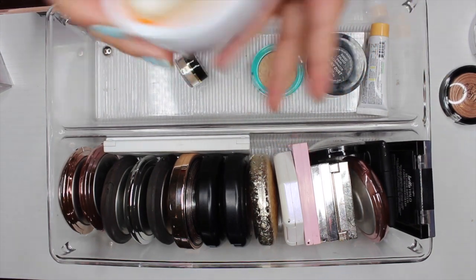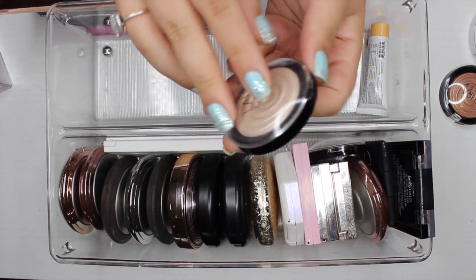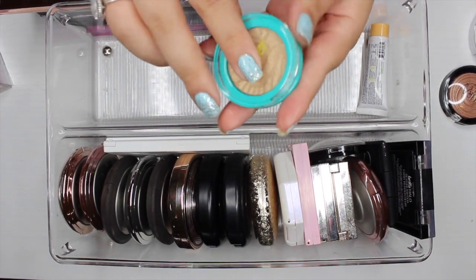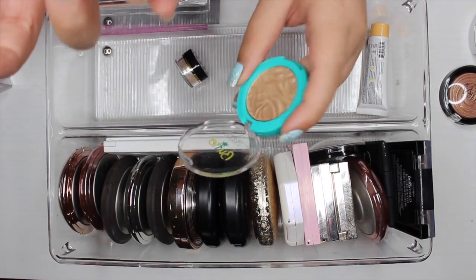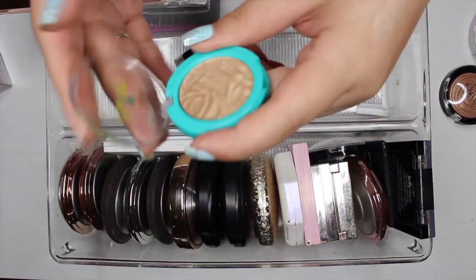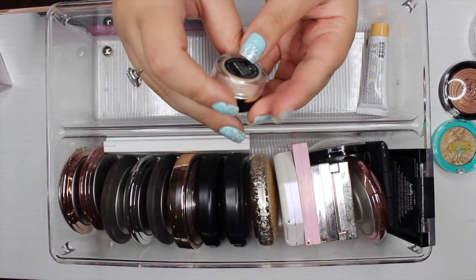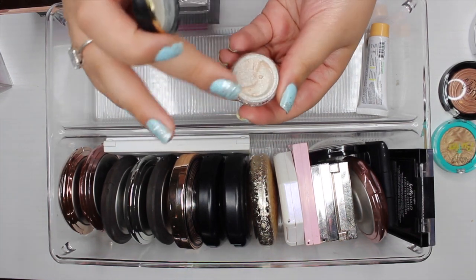The next loose powder is by Cody Airspun in the shade 'Snow Much Ice' — if I reach for a loose highlighter, it's typically this one, so I'm going to keep it. The next Laura Geller highlighter is in the shade 'Fairy Dust' and I absolutely love it, so I'm keeping it. The next highlighter is by Physicians Formula in the shade Champagne — their butter highlighter — but it's way too dark for me, so I'll pass it along.